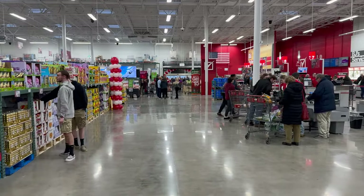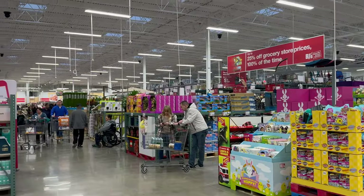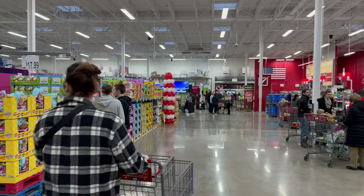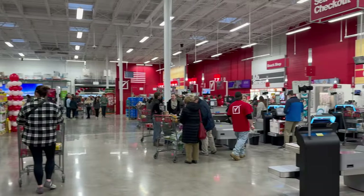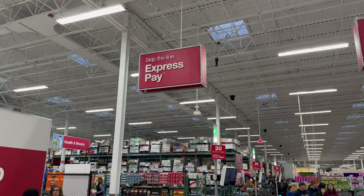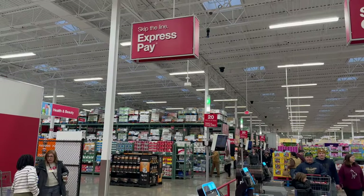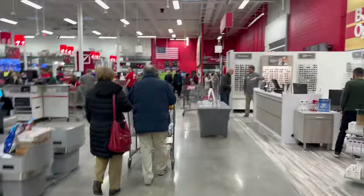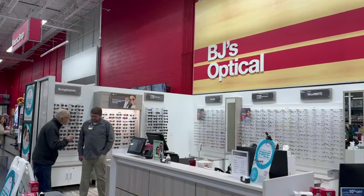The front end is much narrower than Sam's Club, but the store is a lot deeper than it looks from the outside — size-wise it's actually pretty comparable to Sam's, maybe just slightly smaller. They have a ton of checkout lanes and self-checkout. They've got something called Express Pay, which I assume lets you pay in the app and skip the line. There's even a light on the floor like Sam's Club does for people who use the Scan and Go app.